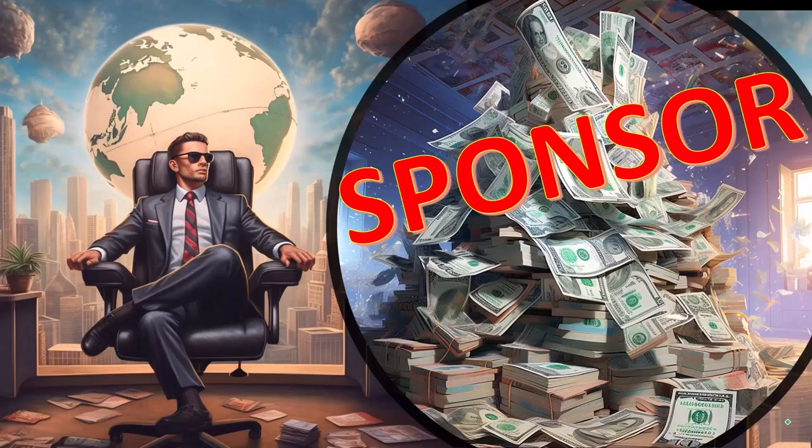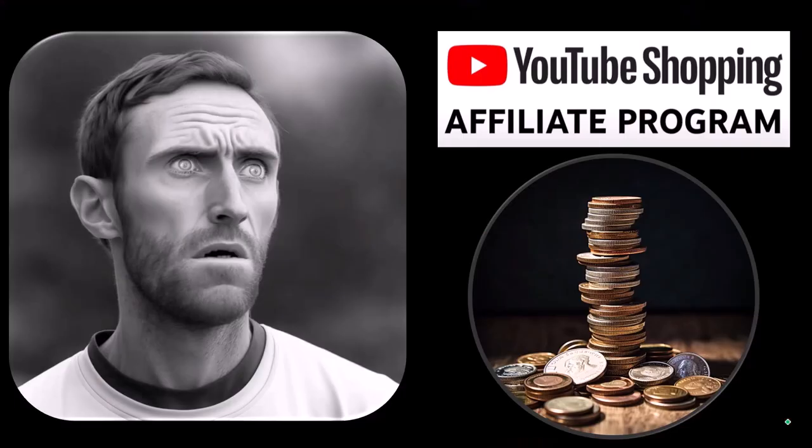Here we are in our first — a word from our sponsor. Actually, these are just items that we picked from the YouTube Shopping Affiliate Program, but that's actually good for you, because these aren't things that were just given to us from some large corporation in exchange for us selling them to you. These are things that we actually researched, purchased, and used ourselves.